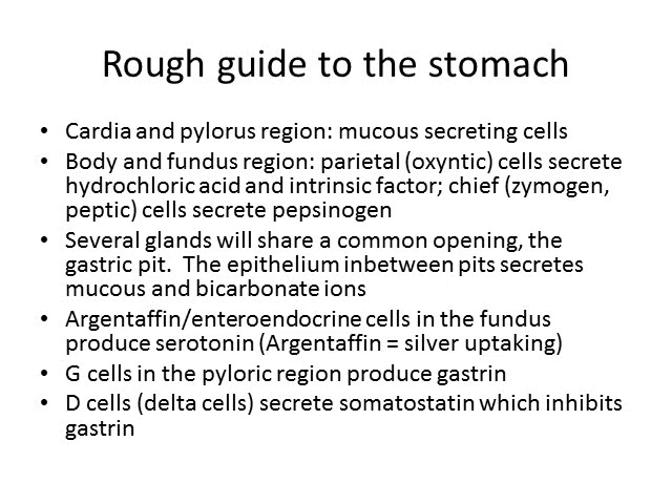The epithelium in between the pits secretes mucus and bicarbonate. There are cells called argentaffin cells, or intraendocrine cells, in the fundus, and they make serotonin — called argentaffin because they take up silver. G cells in the pyloric region produce gastrin, and D cells secrete somatostatin, which inhibits gastrin.